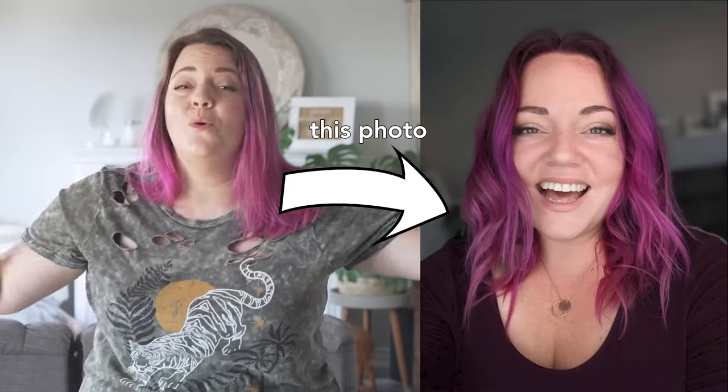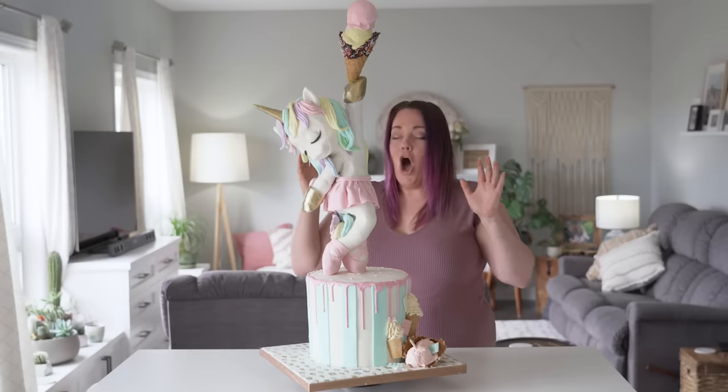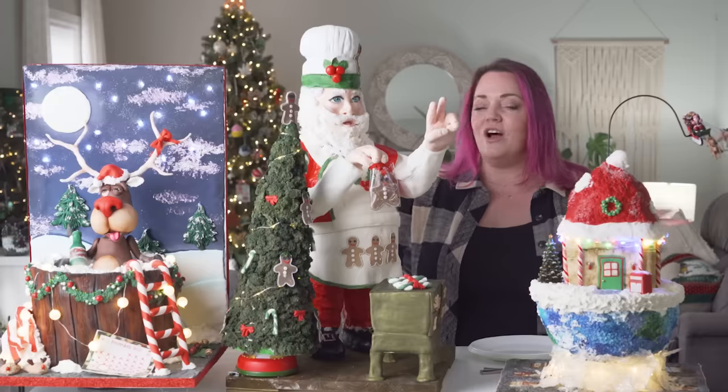I sent a photo of myself to four different bakeries at four different skill sets and told them to make me into a cake with an unlimited budget, but they couldn't just use an edible image. We've done this video a few different times with things like a unicorn cake or a Christmas cake or a Halloween cake, but never my face. When you're trying to make a person into a cake, usually bakeries just print your photo on edible paper, but I really want to see what these bakeries can do. Watch to the end — we're going priced lowest to highest, saving the most expensive for last.